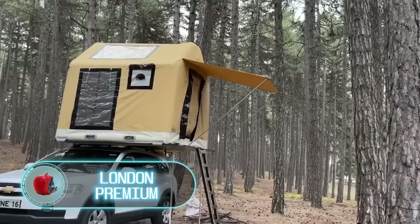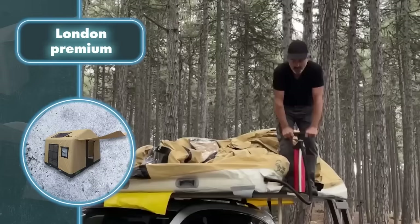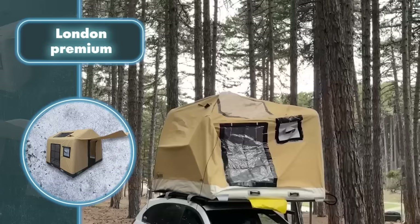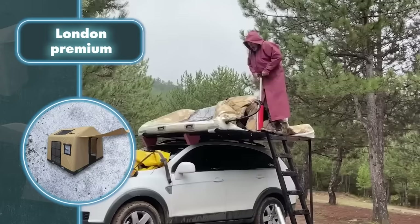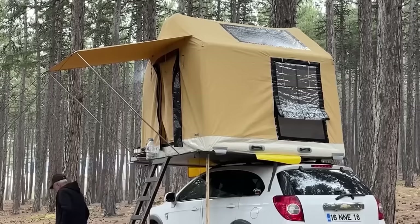During nighttime from a distance, the London Premium tent might look like an actual house hovering in the air, but in reality it's a tent securely fastened to the roof of a car. Originally not designed for car mounting, with a few adjustments it becomes a cozy shelter perched atop your vehicle. To set it up you need a sturdy platform with a ladder, and once in position the tent inflates in just four minutes.